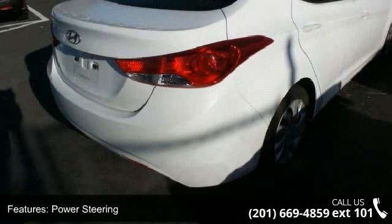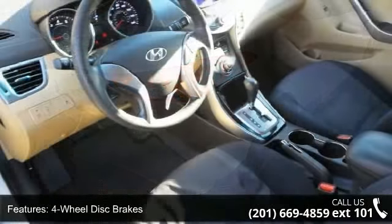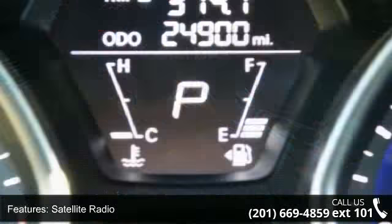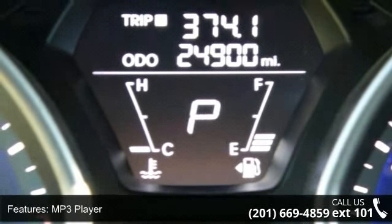Enjoy these notable features: front wheel drive, power steering, 4-wheel disc brakes, satellite radio, MP3 player, auxiliary audio input, bucket seats, pass-through rear seat, rear bench seat, and adjustable steering wheel.